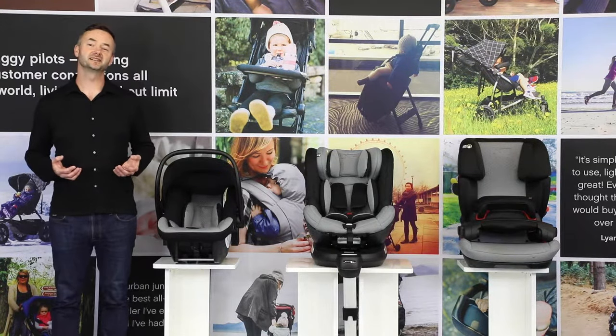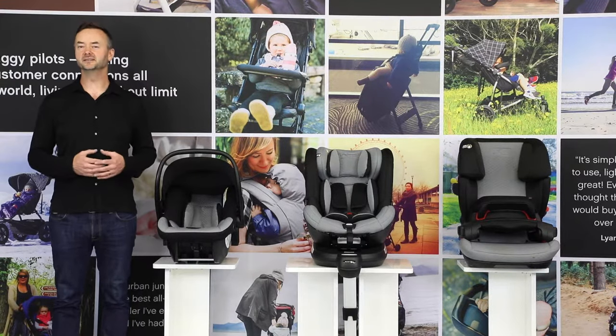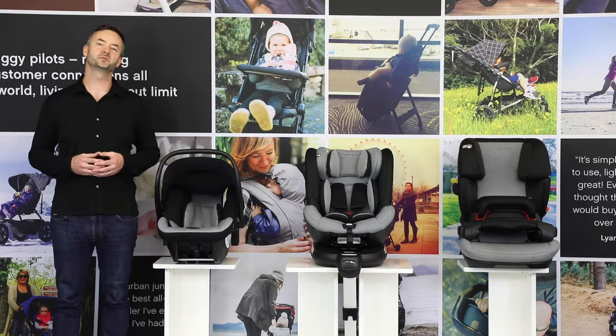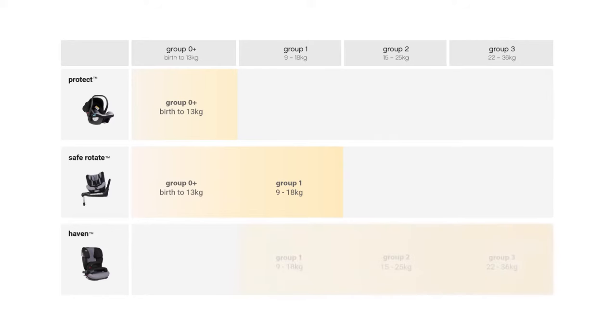The Mountain Buggy car seat range includes two seats suitable from birth and one booster. Our infant car seat Protect is a portable and lightweight rear-facing option offering convenience on the buggy or in the car from birth up to 13 kilos. SafeRotate is our fixed convertible car seat allowing both rear and forward-facing positions, suitable from birth up to 18 kilos. Both are ideal when leaving the hospital, as legally you need a safe infant car seat to transport your newborn home. Booster Haven is forward-facing only and will secure your child up to 36 kilos.